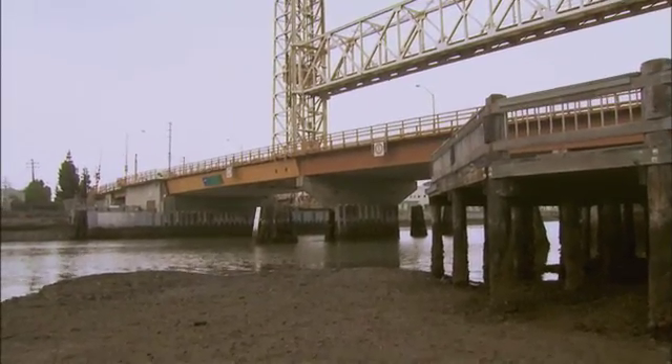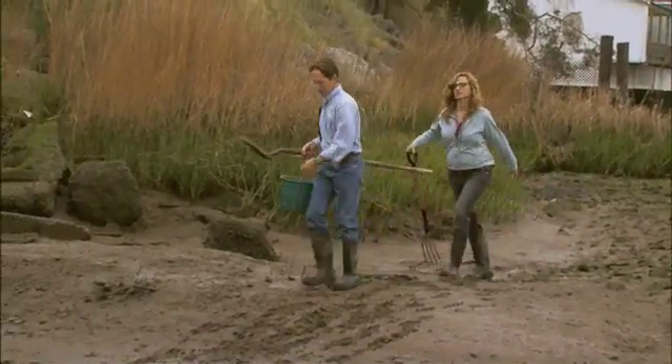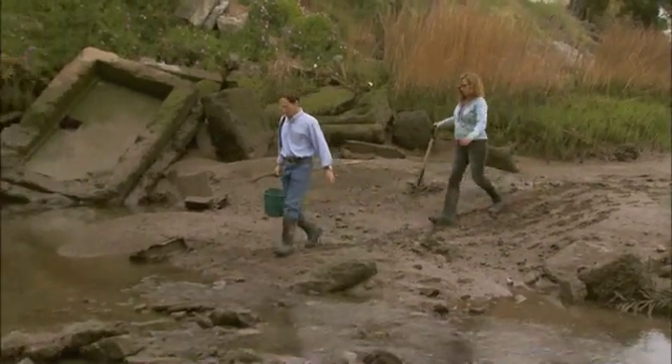One cloudy spring morning near Fruitvale Bridge in Alameda, I set out with marine biologist Andy Cohen to hunt for invaders hiding in the marshes and intertidal zones of the Oakland estuary.